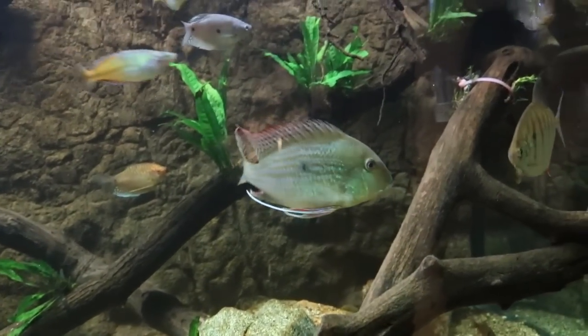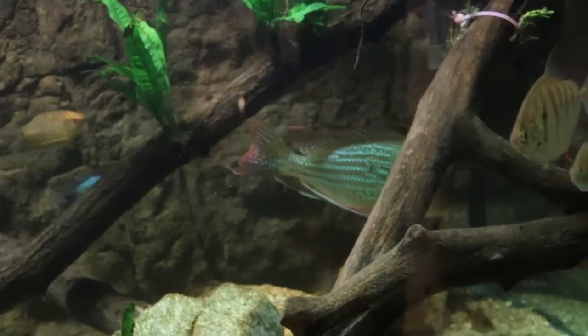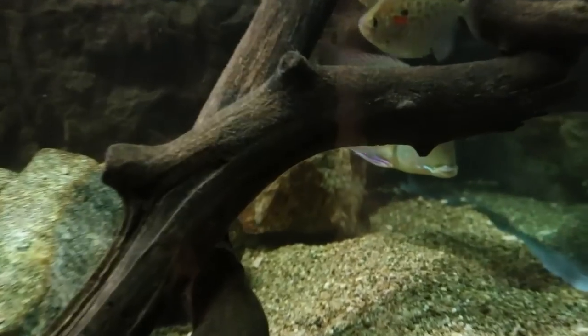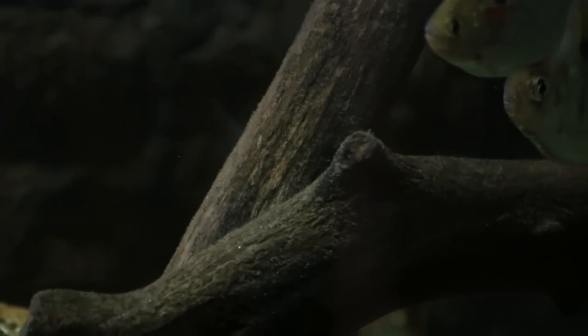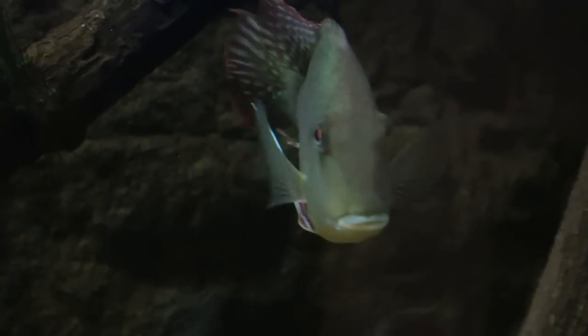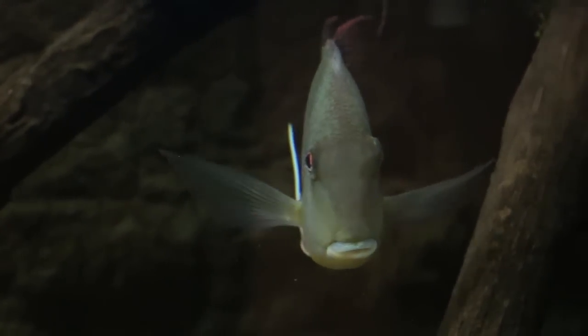I have seen them mixed with Oscars, but it depends on how you do it. When mixing with more aggressive fish, I recommend keeping the Geophagus in a higher number so the aggression is spread out rather than singled out on one fish. These fish will eat smaller fish, so in communities it's best to keep them with barbs, rainbow fish, or fish that generally get bigger than two inches.